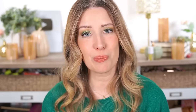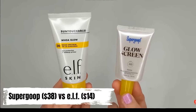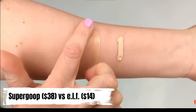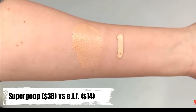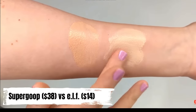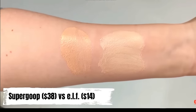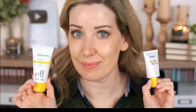In 2023, ELF came out with their version of Supergoop's Glow Screen called Whoa Glow — $14 compared to $38. I think they did a really great job with this SPF. The formulas are very similar — the ELF has a nice, elegant, easy-to-blend formula that's not white, chalky, or thick. Just like the Supergoop, it leaves a really nice glow, so it's great as a glowy primer and SPF in one. I was genuinely impressed with this one.